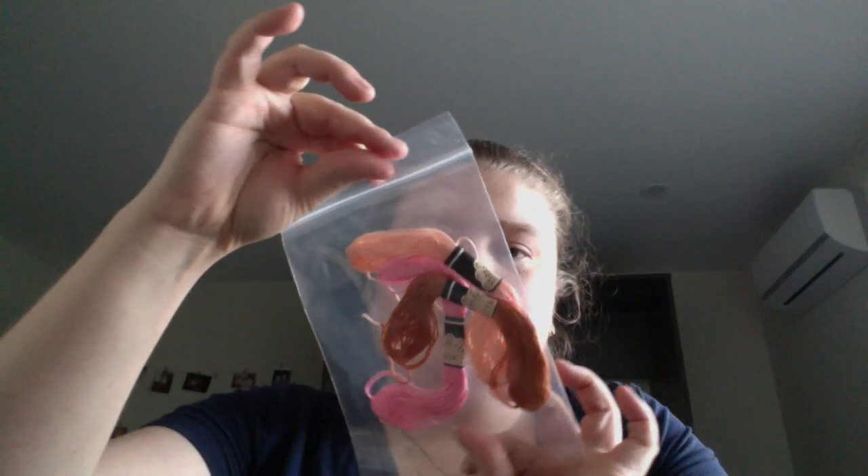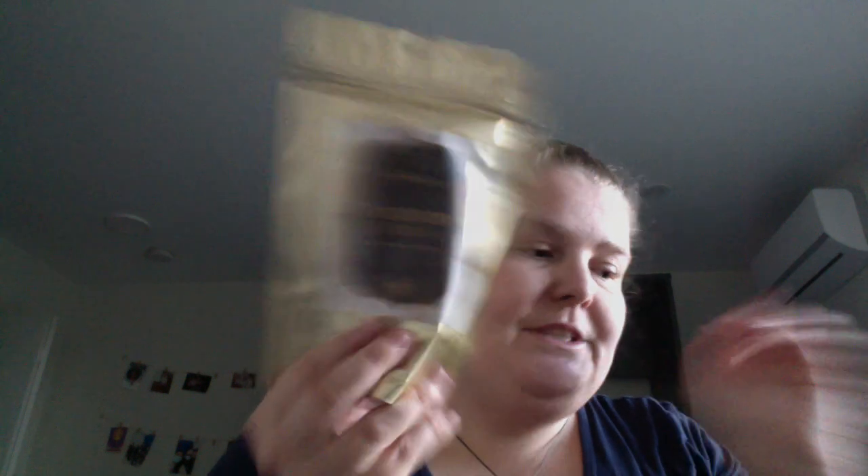And then you get three embroidery floss, string, thread — whatever you want to call it. Cinnamon sticks. And then an apothecary bag of the botanical that works, that most wants to work with you this month.